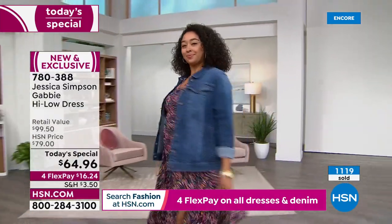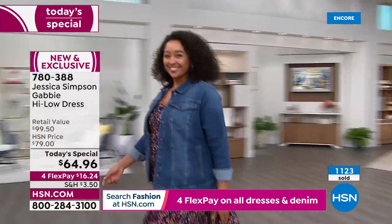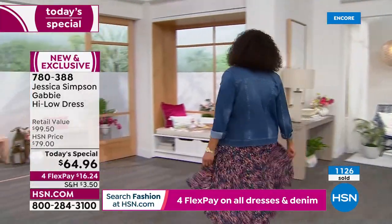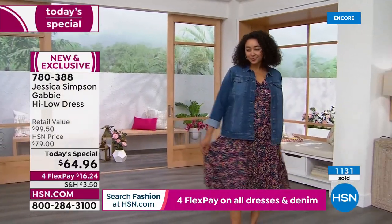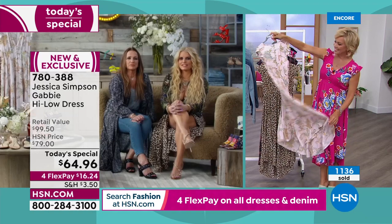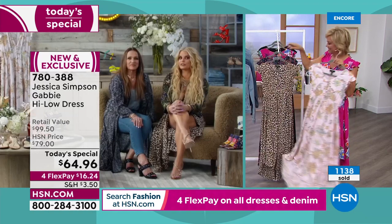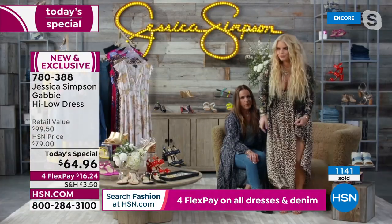I know you're joining us a little late because of technical difficulties, but thankfully we got that worked out. Almost 1,200 of the dresses have already been spoken for — we're just a few moments into the day. That's very impressive.